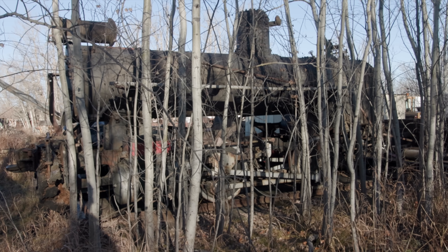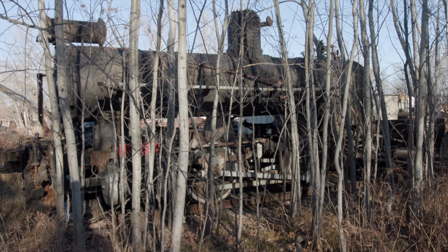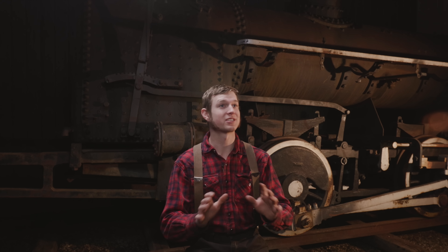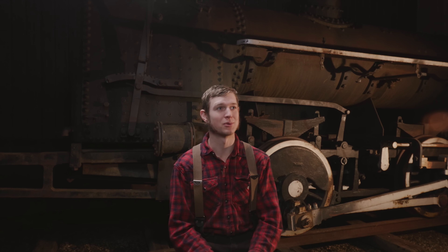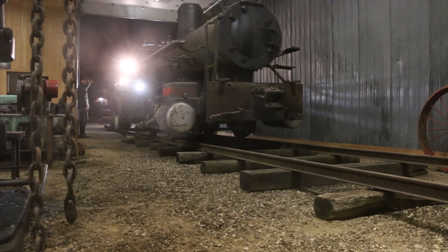I think I saw this locomotive for the first time when I was nine years old. It was at a farm about ten miles away, and I had no idea it was there — it was hidden behind a bush, with an old train car beside it. I just thought it was the coolest thing. It was the first time I'd ever got to crawl around a steam locomotive. Due to all the factors, I thought it would be a pipe dream — I didn't think it would ever happen.